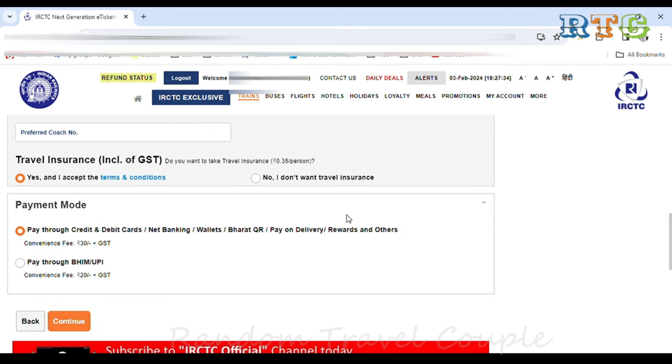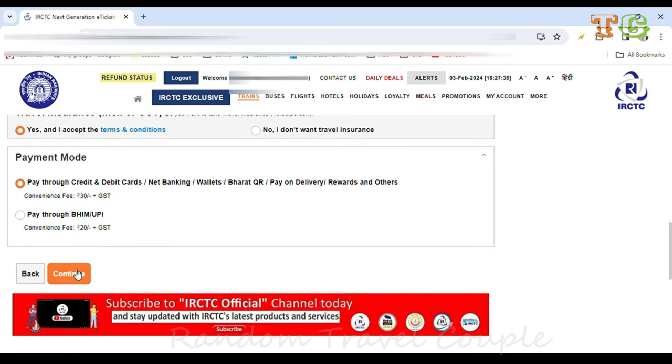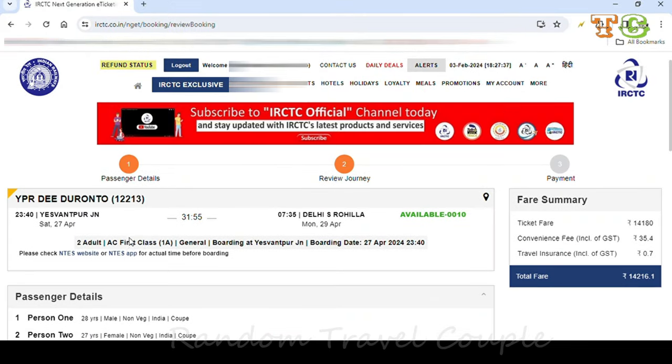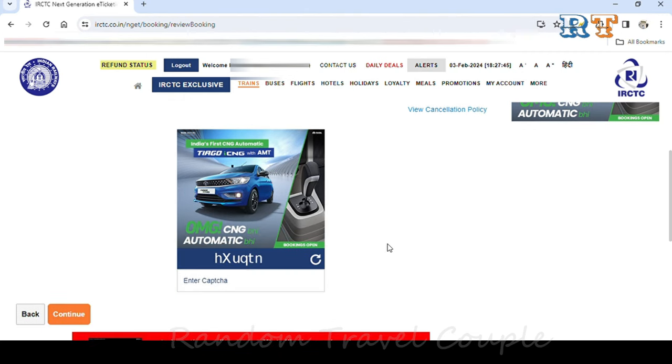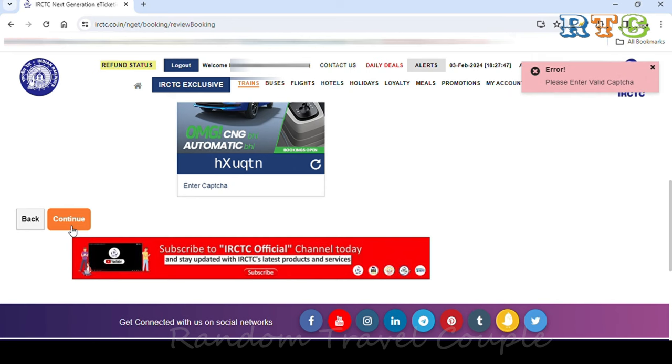After filling all details, scroll down to other preferences and click on the payment option. You will be able to verify all the details before proceeding. If everything looks correct, continue to the payment option.